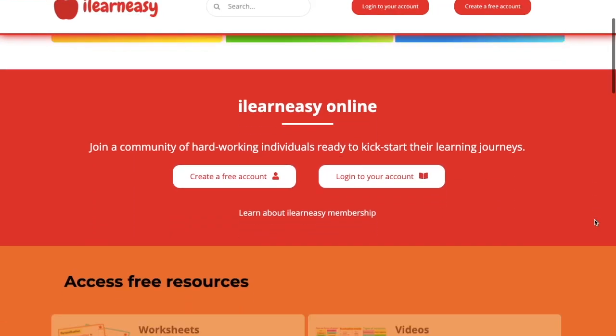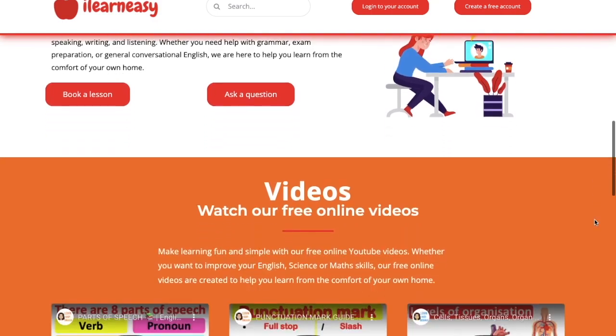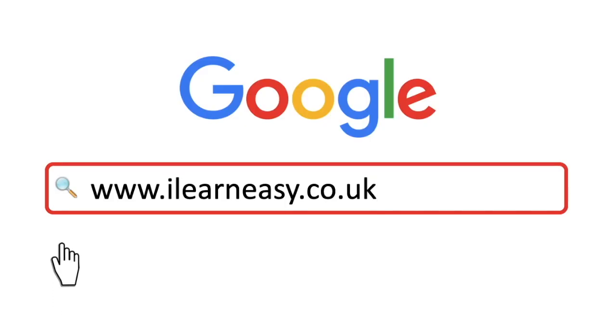To access free topic sheets, worksheets, or to book an online class, visit ilearneasy.co.uk